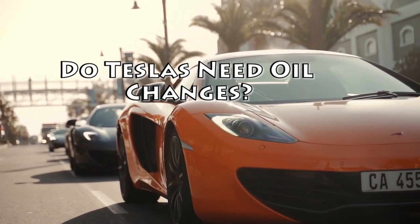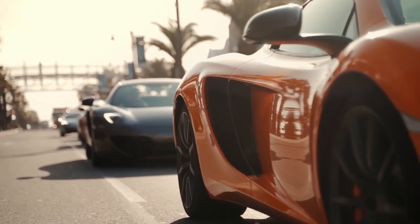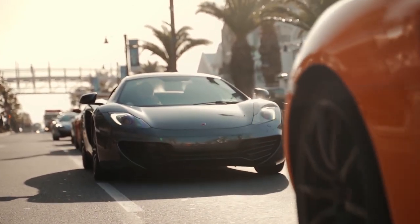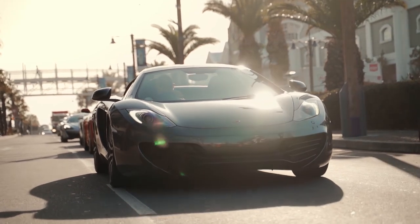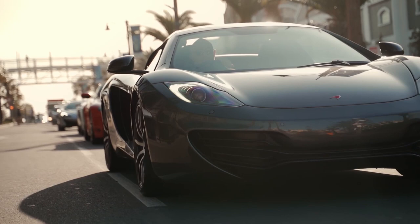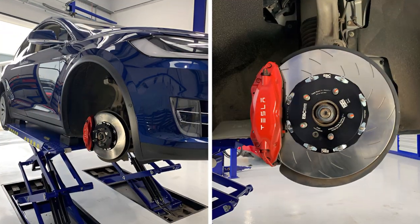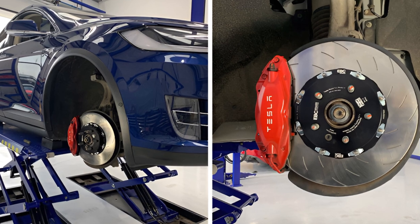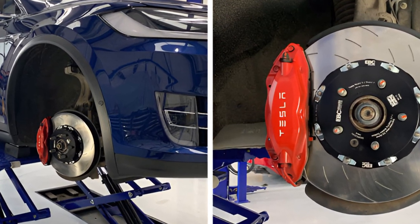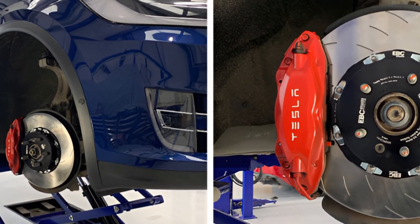Do Teslas need oil changes? This is a question that many consumers are asking as Tesla vehicles gain popularity. Unlike traditional cars, Tesla models do not require oil changes or emissions checks. Being electric vehicles with regenerative braking systems that channel energy back into the battery, even brake pad replacements are infrequent. This video will discuss the maintenance measures and their recommended intervals, and we will also cover when taking your Tesla in for service might be necessary.